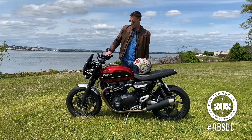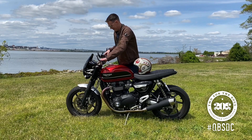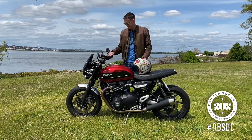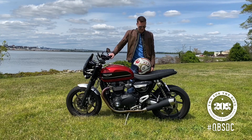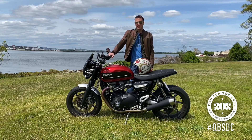And of course, this wouldn't be a proper submission if I didn't prove that the bike runs. Thanks for watching — see you on the road.